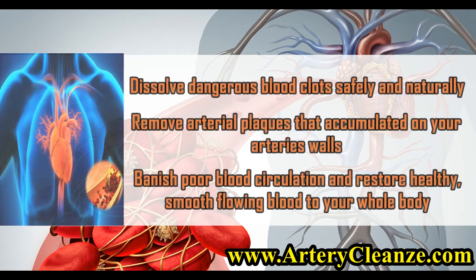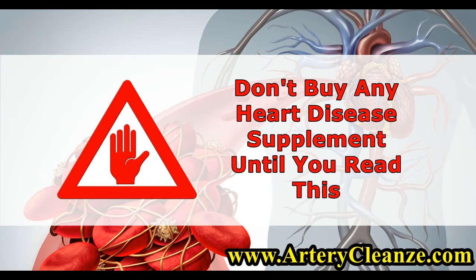Dissolve dangerous blood clots safely and naturally. Remove arterial plaques that have accumulated on your arteries' walls. Banish poor blood circulation and restore healthy, smooth-flowing blood to your whole body. Don't buy any heart disease supplement until you read this.